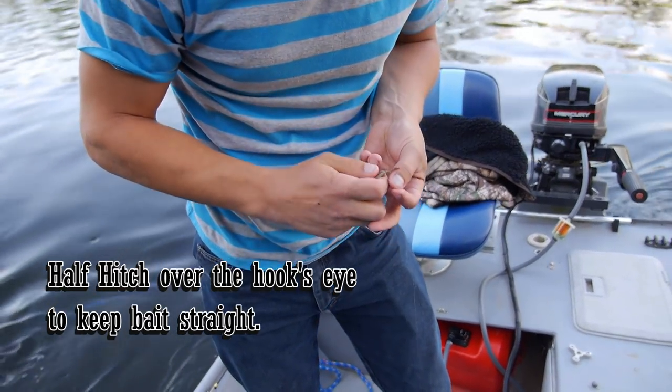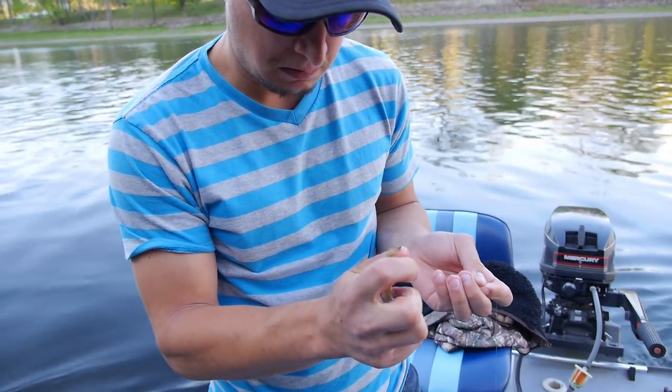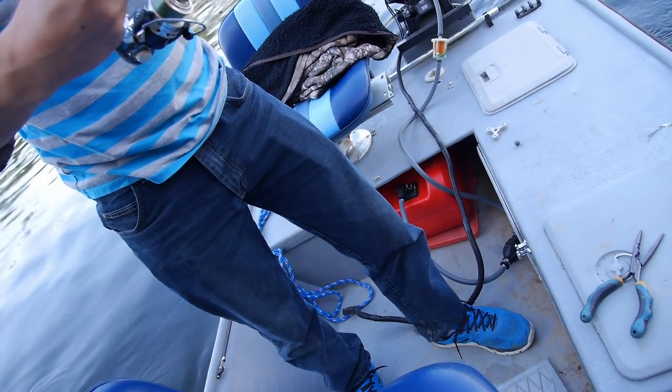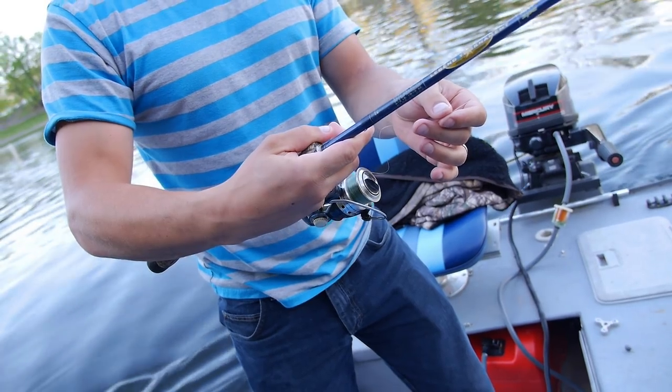Like a little lure. Alright, here you go, you're fishing now. As soon as you get bit, open it, pinch the line, and let them pull a little bit. A little bit? Yeah, like a couple feet.